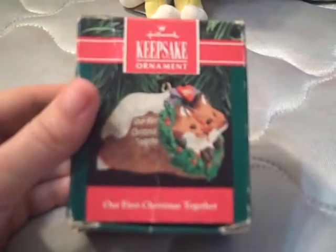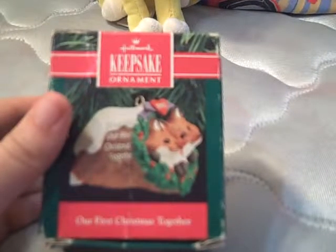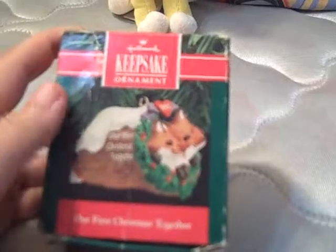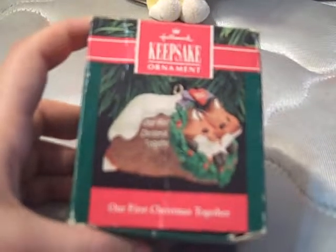This was something I originally purchased maybe one or two days ago on eBay. This is a Hallmark Keepsake ornament. It has two foxes, and on one side it says 'Our First Christmas Together.' It was handcrafted and dated 1990.